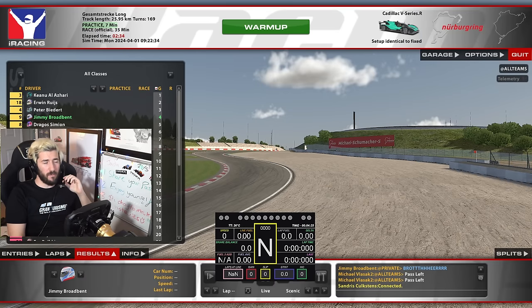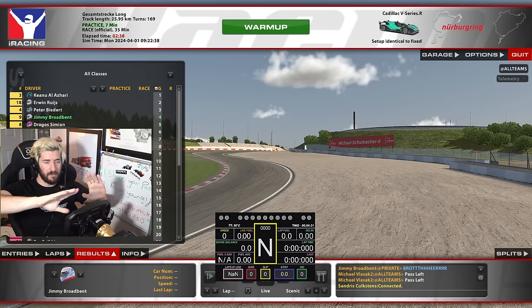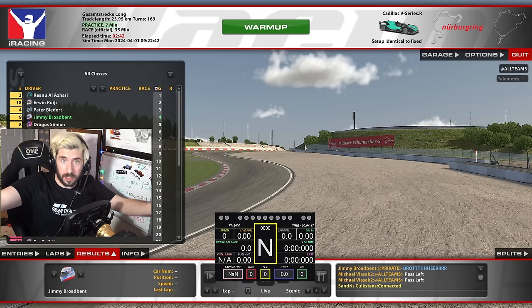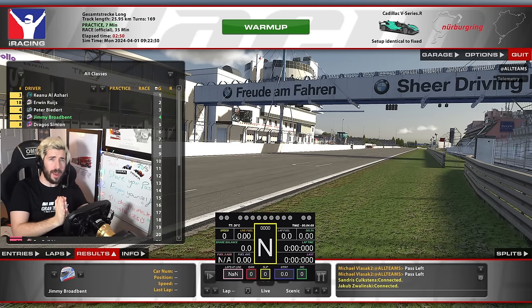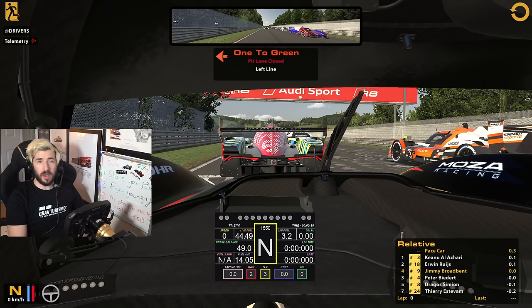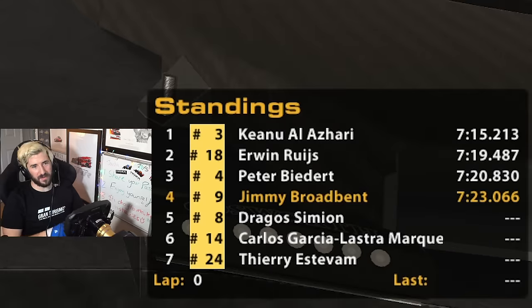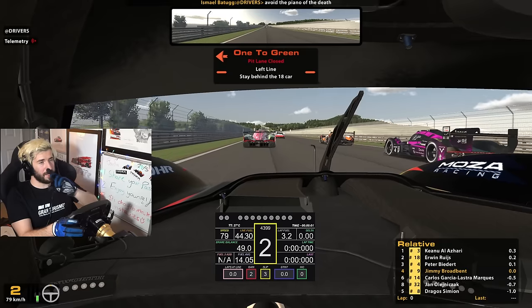Well actually I lied - we ended up in 4th position, which is still okay. Qualifying 4th means hopefully we'll stay out of the mess at the start of the race. The plan is to try and get into my own little space and then go from there. That basically means I need to do well or I'm going to lose iRating. Other people who qualified - I was the slowest. Now this is going to be chaos isn't it.